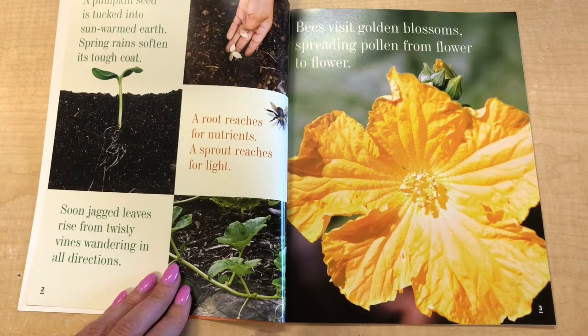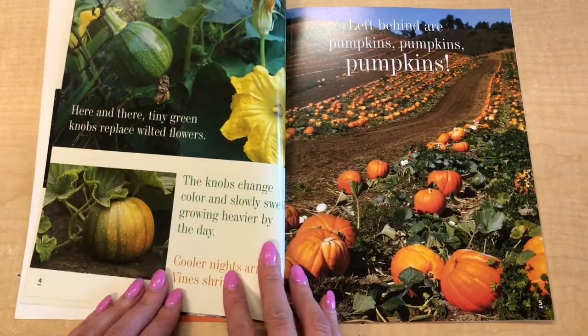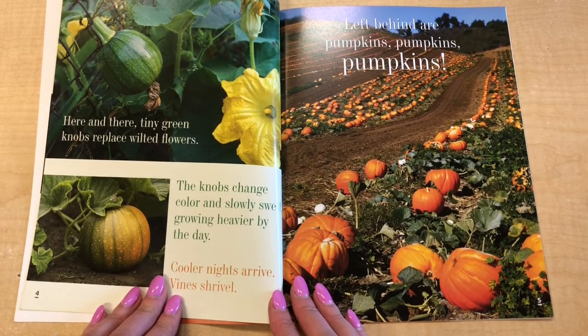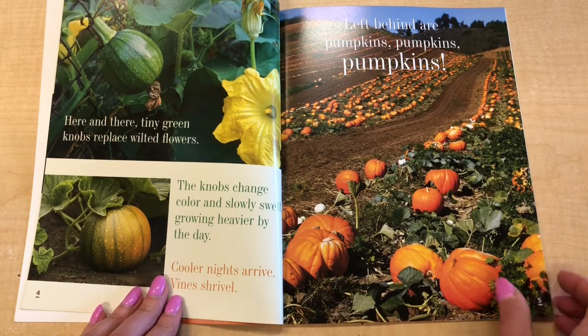Bees visit golden blossoms, spreading pollen from flower to flower. Here and there, tiny green knobs replace wilted flowers. The knobs change color and slowly swell, growing heavier by the day. Cooler nights arrive. Vines shrivel. Left behind are pumpkins, pumpkins, pumpkins.